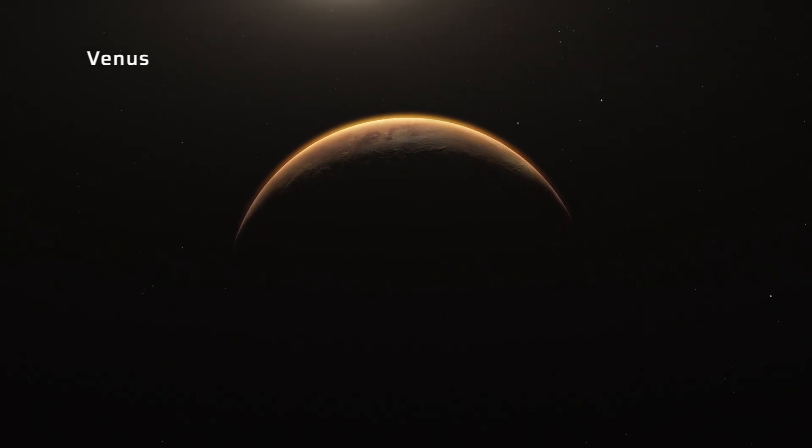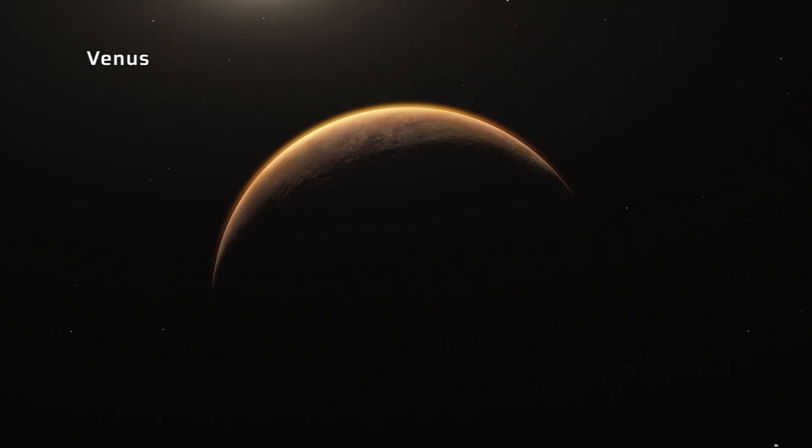But over on Venus, the thick atmosphere is filled with carbon dioxide, which gives the sky a yellow or orange color due to the scattering of sunlight by the clouds.